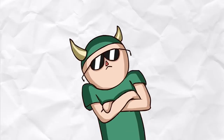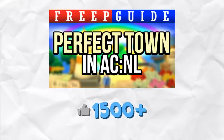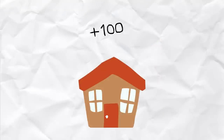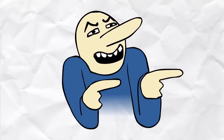Hello, Freepdite here, and welcome to another Freep guide for Animal Crossing New Leaf. Thank you so much for over 1500 likes on the previous one. In this guide I'm going to be talking about how to get a good Happy Home Academy rating. Your house earns points for meeting certain conditions, and in this video I'll be showing you how to earn those points.